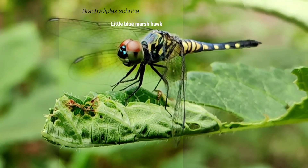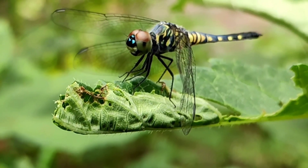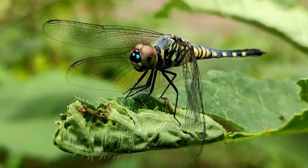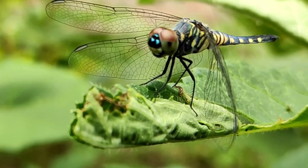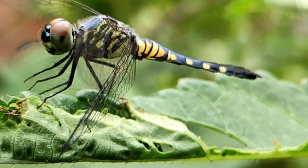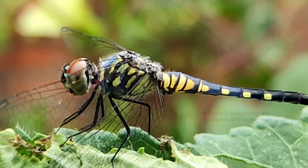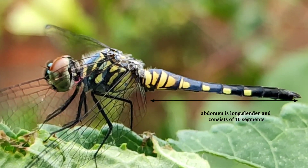Brachydiplax brena, also known as little blue marsh hawk. Their eyes are dark brown and their body is black with yellow markings. The abdomen is long, slender and consists of ten segments.